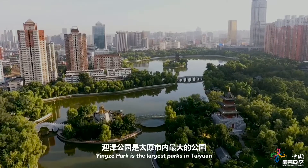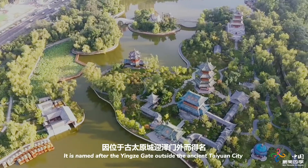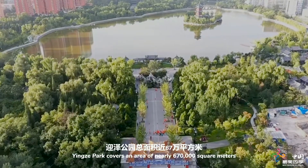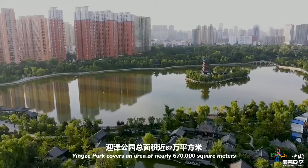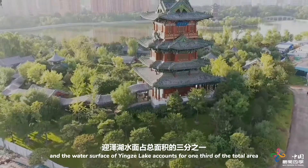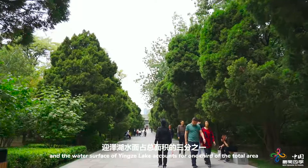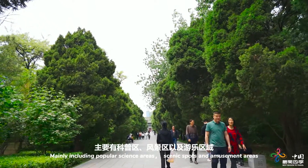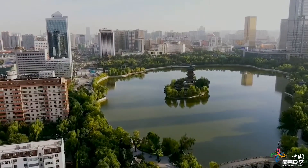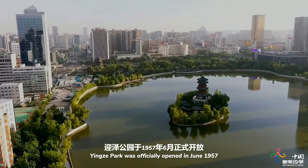Yintou Park is the largest park in Taiyuan. It's named after the Yintou Gate outside the ancient Taiyuan city. Yintou Park covers an area of nearly 670,000 square meters, and the water surface of Yintou Lake accounts for one third of the total area, mainly including popular science area, scenic spots, and amusement areas. Yintou Park was officially opened in June of 1957.